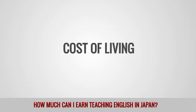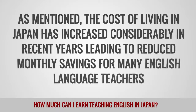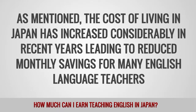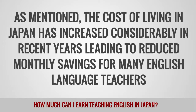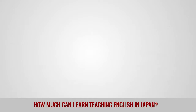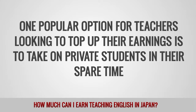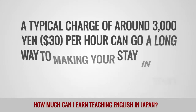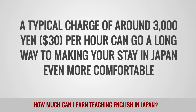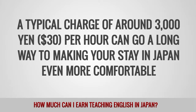The cost of living in Japan has increased considerably in recent years, leading to reduced monthly savings for many English language teachers. One popular option for teachers looking to top up their earnings is to take on private students in their spare time. A typical charge of around 3,000 yen ($30) per hour can go a long way to making your stay in Japan even more comfortable.